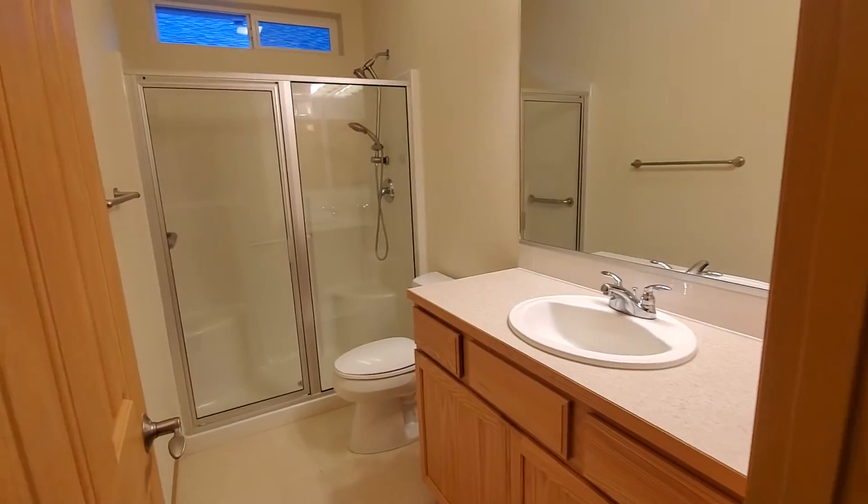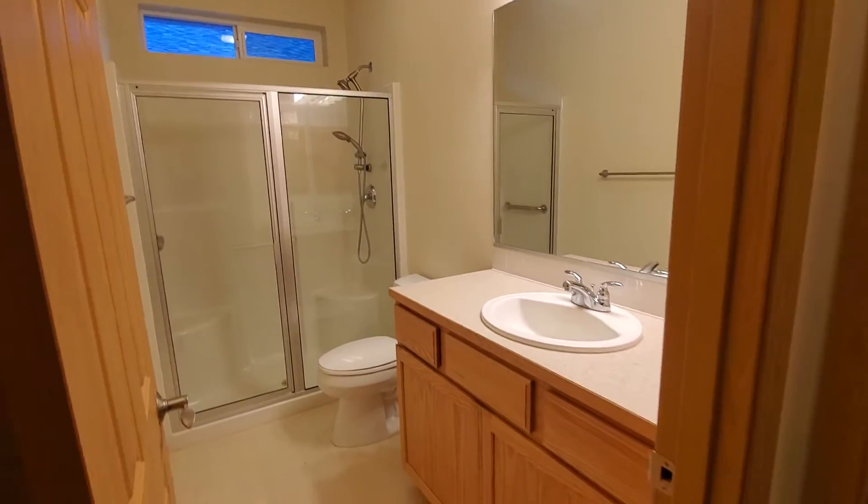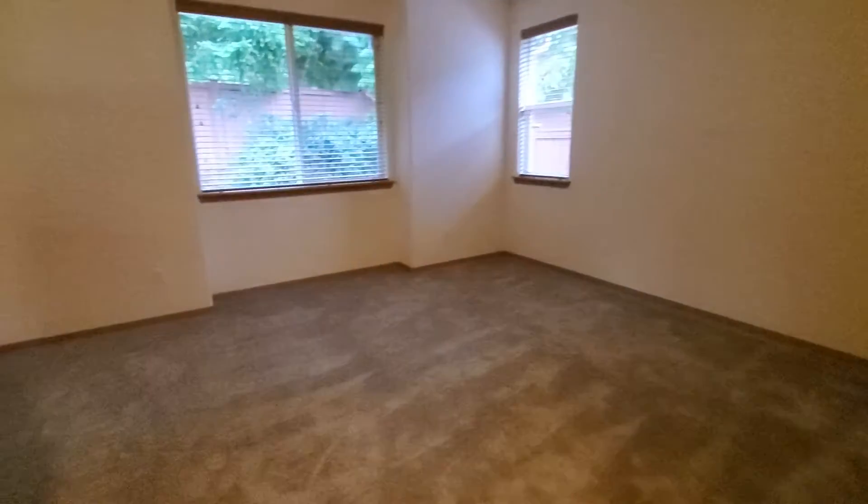The master bathroom is here — stand-up shower, nice cabinet. Okay, we'll go back out and take a look at the rest of the home.